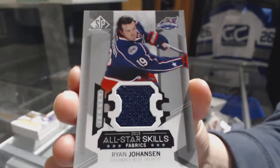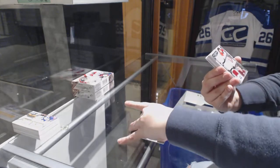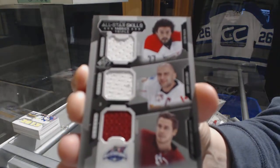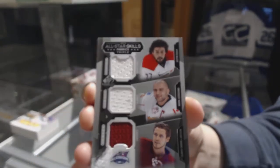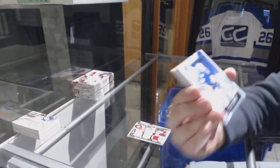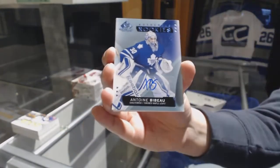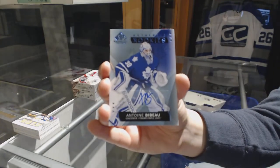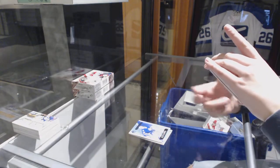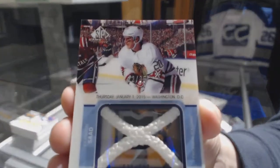We've got an All-Star Skills Fabrics jersey of Ryan Johansen for the Columbus Blue Jackets. We've got a Triple jersey random between Carolina, Calgary, and Arizona — Justin Falk, Mark Giordano, and Oliver Ekman-Larsson. Authentic rookie blue auto for the Toronto Maple Leafs, Anton Bedo. We've got a Winter Classic Materials Netcord, number 235, for the Chicago Blackhawks — Brandon Saad.